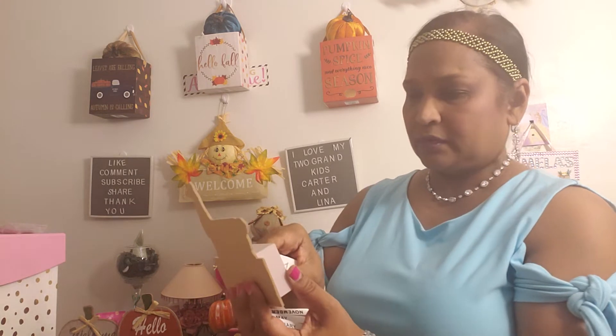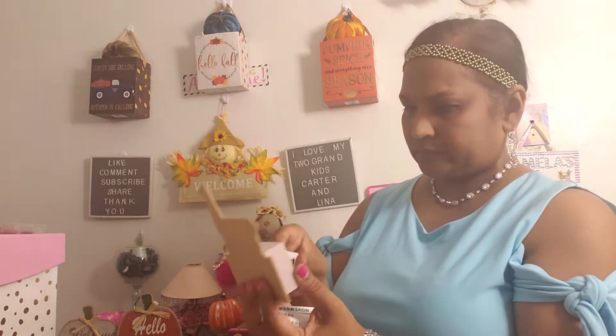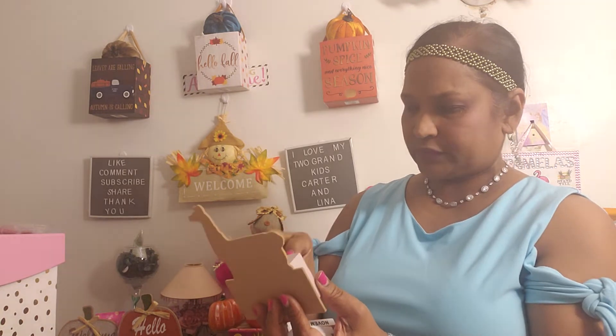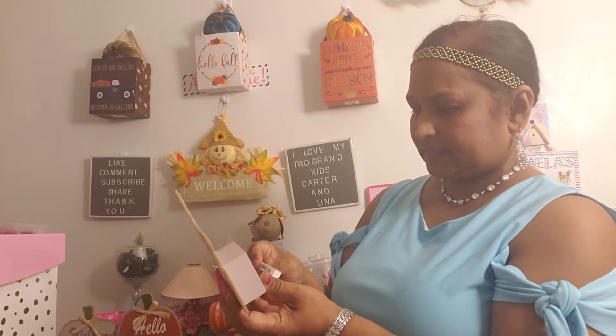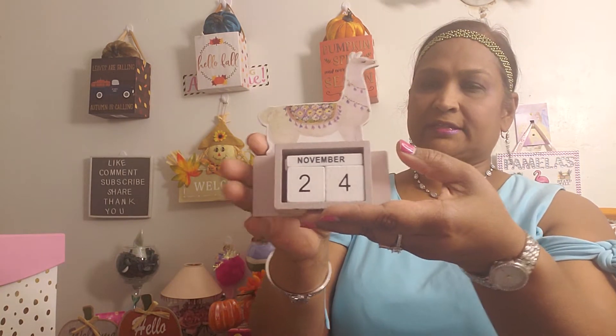So this is what it looks like — it has dice that have the actual date on them. I'm not sure if today is the 24th or the 25th — it's November. These blocks go back in here because they have the month on each side. I can't remember what date it is — must be the 25th. Anyway, it's a calendar and it's beautiful, I love it.